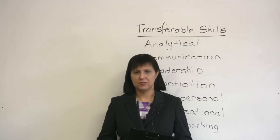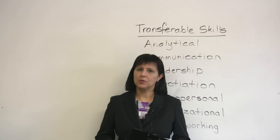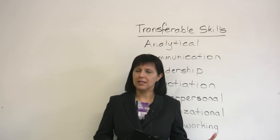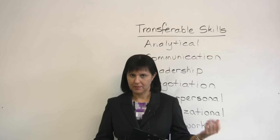Now, what are transferable job skills? Transferable job skills are any skills that you've acquired or that you have got in your personal life or your professional life which you can transfer to your next job.